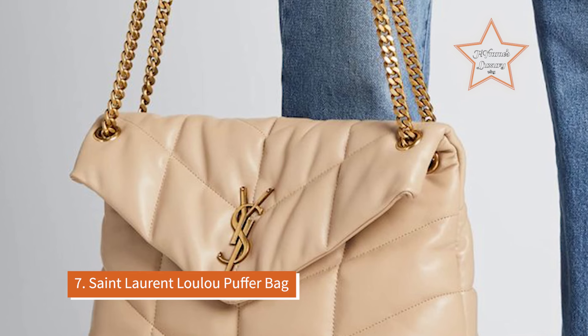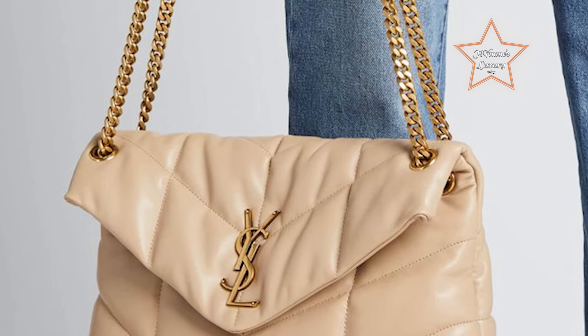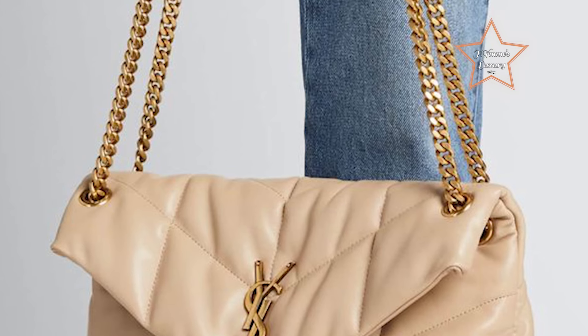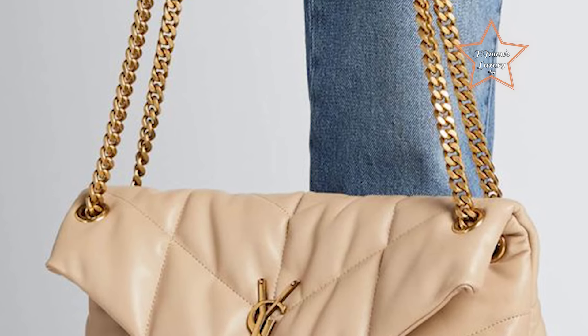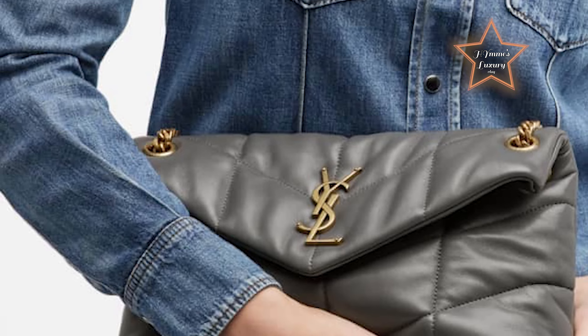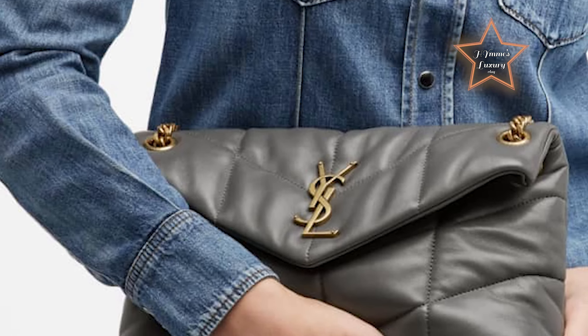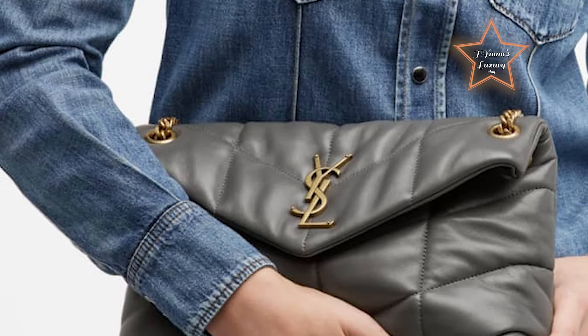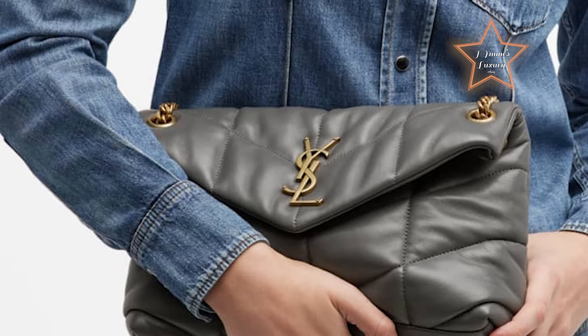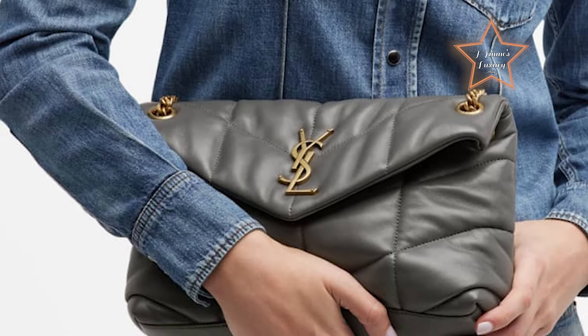Number 7: Saint Laurent Lulu Puffer Bag. Edgy yet elegant, the Saint Laurent Lulu Puffer Bag features a quilted design and spacious interior, perfect for carrying essentials on the go. Crafted from quilted leather with a plush puffer design, it exudes modern sophistication while adding a bold statement to any outfit. Its compact yet spacious interior makes it ideal for carrying essentials on the move, whether for daily errands or travel.